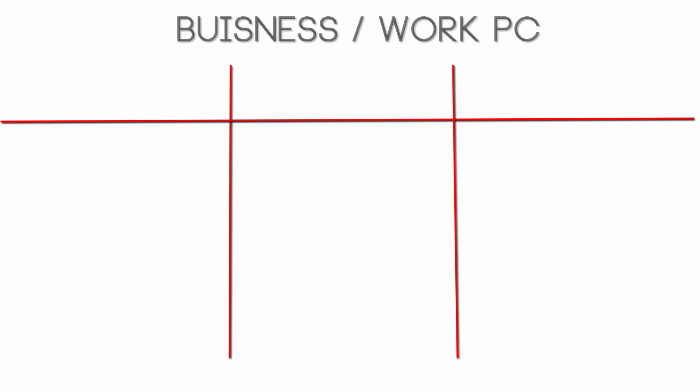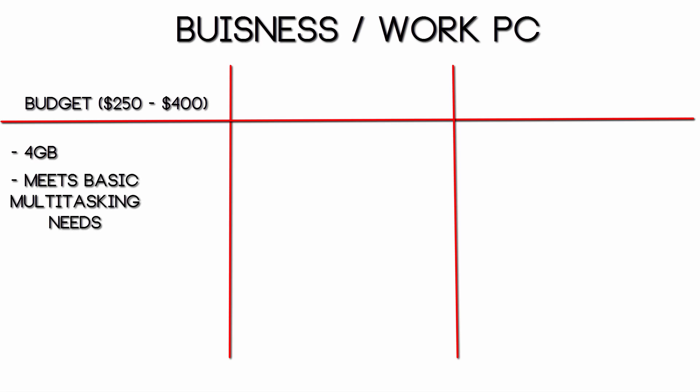If you're building a workstation PC, mainly geared towards office work, on a budget around $250 to $400, I would recommend 4GB of RAM. This is pretty much a standard work computer because 4GB is pretty much all you really need. Multitasking will be pretty easy — you can probably have 15 to 20 tabs open at the same time with 4GB and won't see too much of a performance loss. This is all you need for a workstation PC, and it will save you money so you can put it towards better things such as your processor.